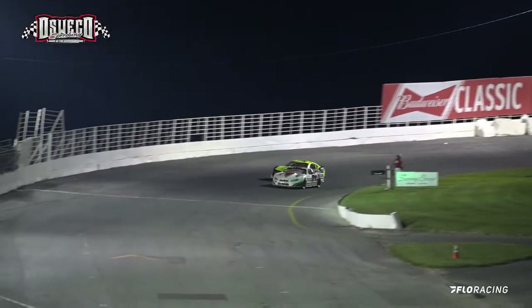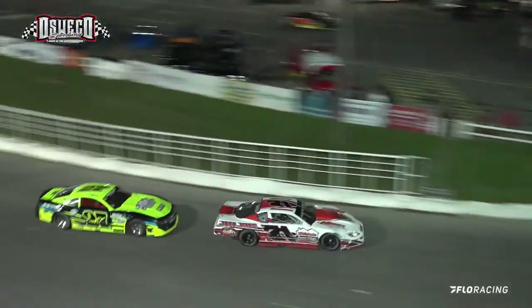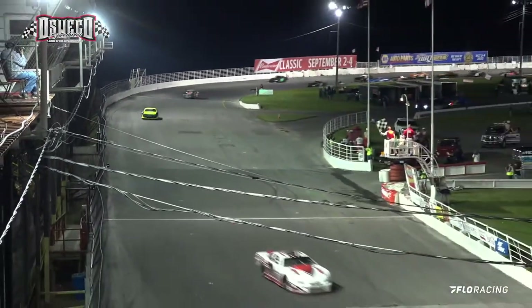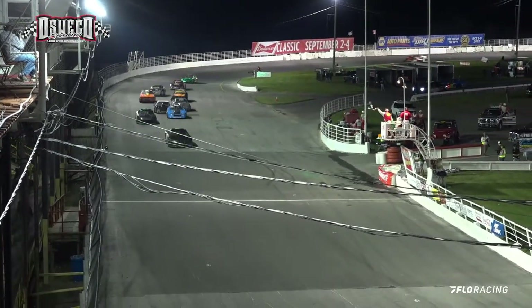They're back on the throttle and we have a changing of the guard coming out of turn number 4. Give the nod to the 71 of Garrett Zacharias moving up to the top position. They're back on the throttle — it's going to be Garrett Zacharias in for the win! Rogowski second. Cochran third.